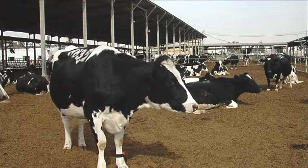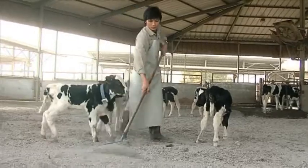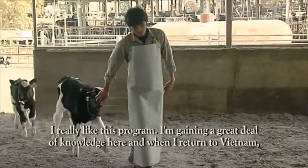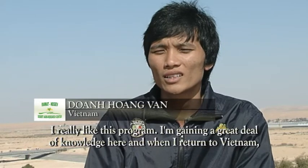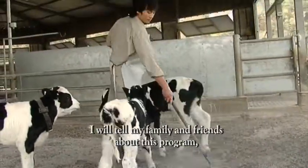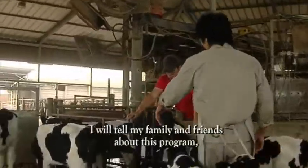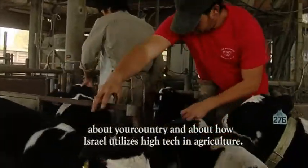When the students first come to the dairy, they know nothing, and we have to teach them from the beginning. We teach them how to milk, the importance of sanitizing, and the importance of proper behavior around the cows. The work here provides a lot of knowledge from the people, and I will share what I have learned with people and friends back home.